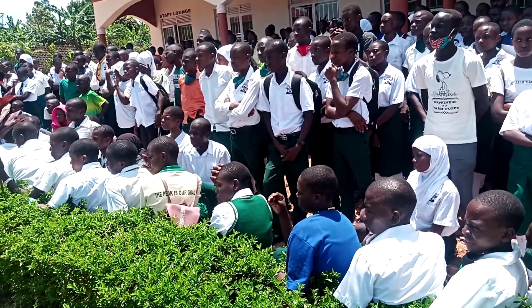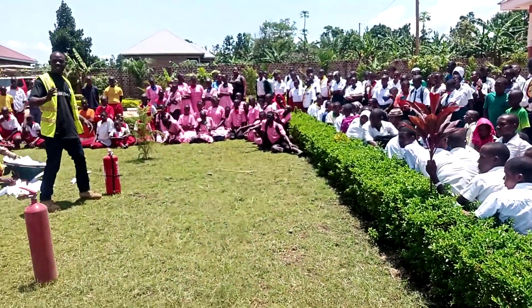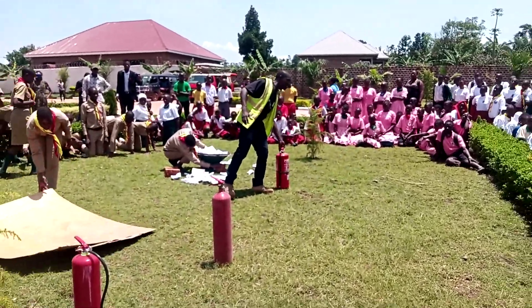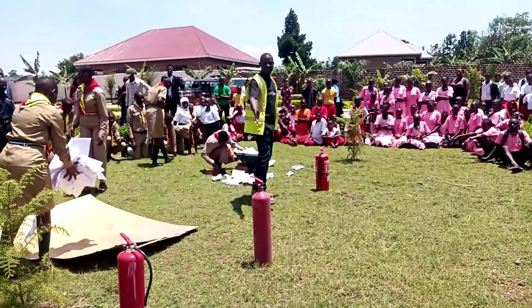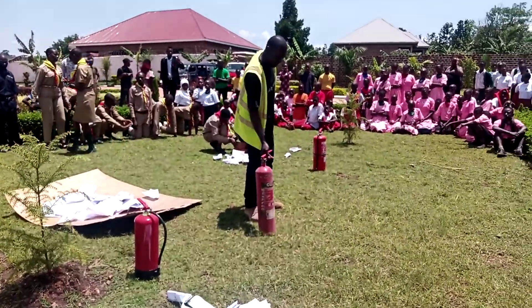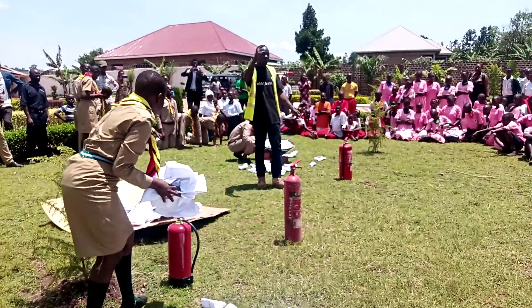These are fire extinguishers and we have different types. We can see one here, one in the middle, and one on the other side. The first one here is a powder type, and the one in the middle is carbon dioxide — CO2 in short form. The chemical formula for carbon dioxide is CO2.